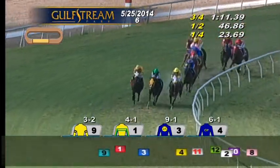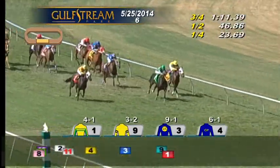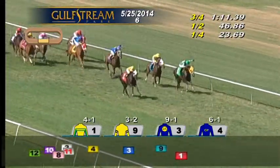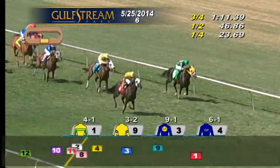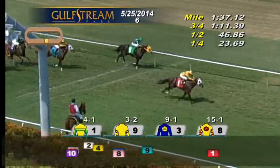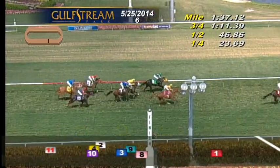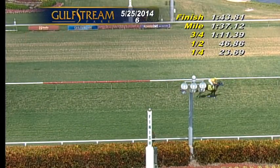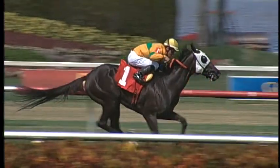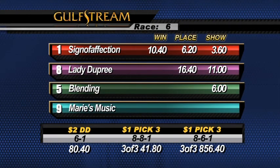Going after the favorite as they run to the top of the stretch — Marie's Music is all done. Here comes Blending between horses and on the outside, Sign of Affection. Two and a half lengths back to Al Guna with Mimi Track into the stretch. Sign of Affection now takes the lead in the center. Blending ducking in tries to kick with the leader in second. Marie's Music is third. Lady Dupree, recovering after a bad start, getting up for a minor award. Sign of Affection and Zimmerman power clear — Sign of Affection wins. Lady Dupree gets up for second in front of Blending third. Marie's Music in a photo for fourth with Al Guna in 1:43.4. Number one Sign of Affection wins for Chevrolet Stable, trained by Phil Gleaves, ridden by Ramsey Zimmerman — his second consecutive victory.